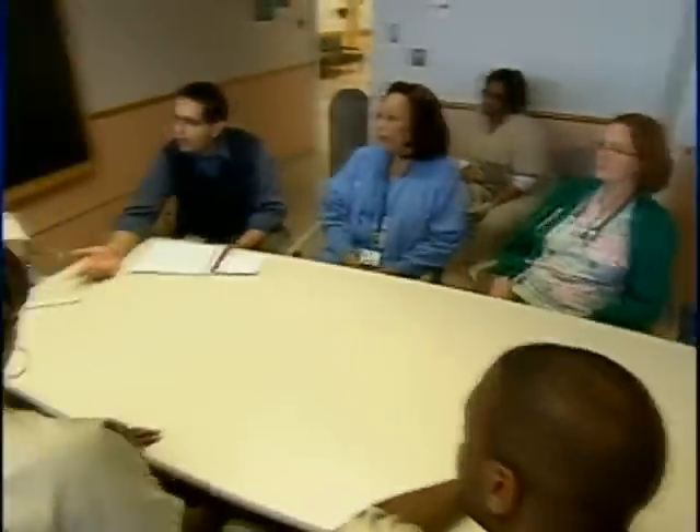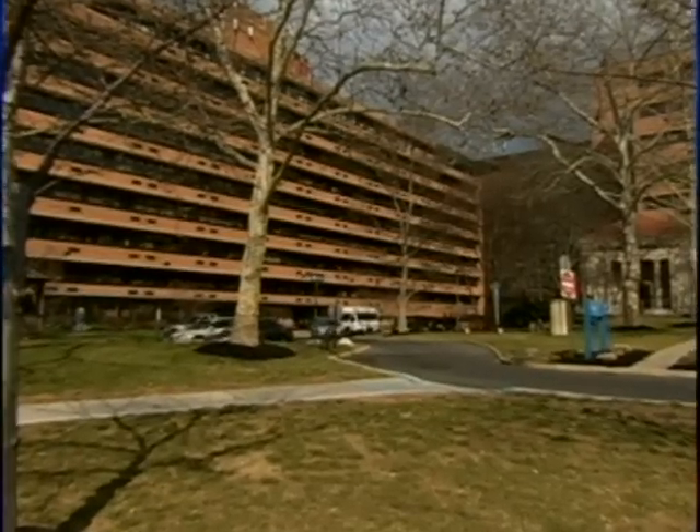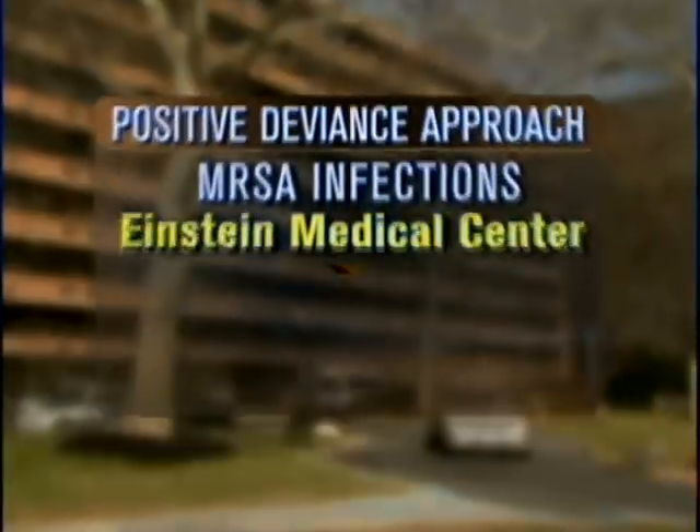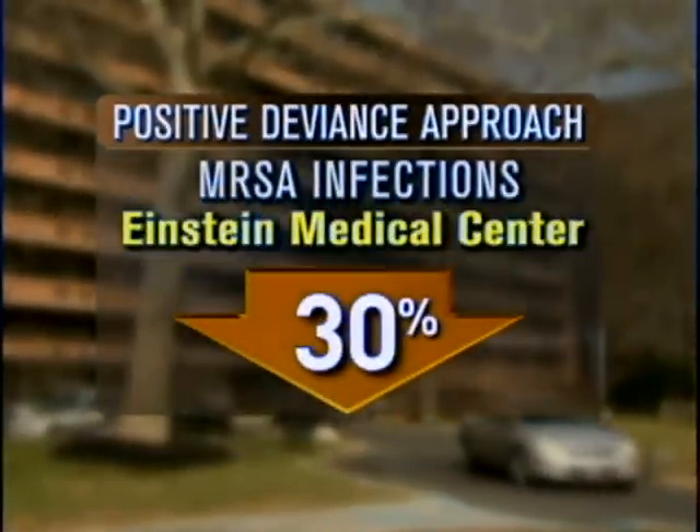Instead of looking outside for answers, Dr. Jeff Cohn asked his frontline staff — nurses, technicians, and patient transporters — to brainstorm. The approach is called positive deviance, or PD. "We learn from each other. Personally, I respond better to that than hearing from an authority." Since implementing the policy in 2006, Einstein Medical Center has cut its MRSA infections by 30%, representing 19 fewer infections in 2007.